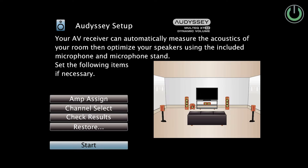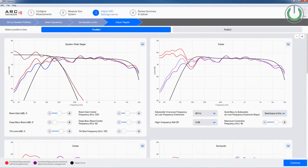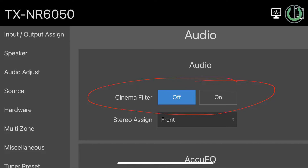For example, Audyssey is found in Denon and Marantz receivers. YPAO — Yamaha Parametric Room Acoustic Optimizer — is in Yamaha receivers. ARC is in Anthem, MCACC is in Pioneer, and AccuEQ is in the Onkyo models. All of these have their own pros and cons, so make sure to research them online and check which calibration software works best with your particular speakers and room.